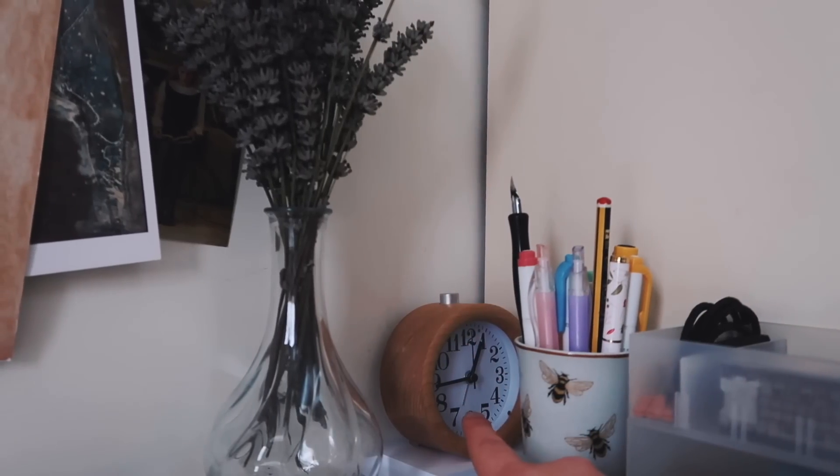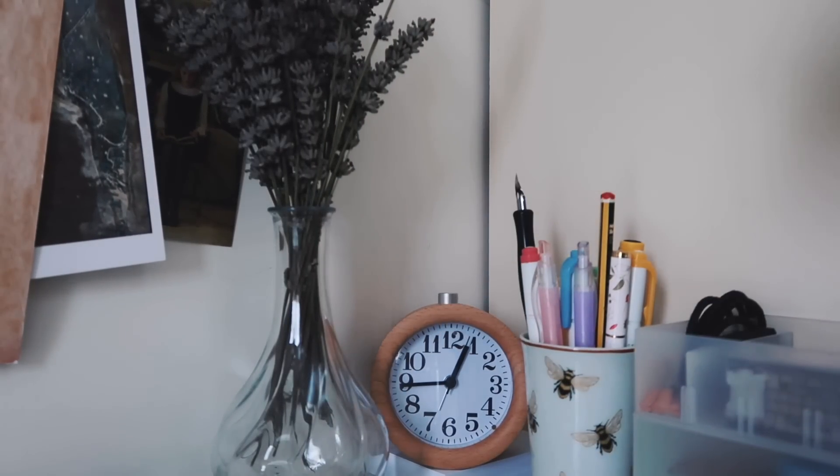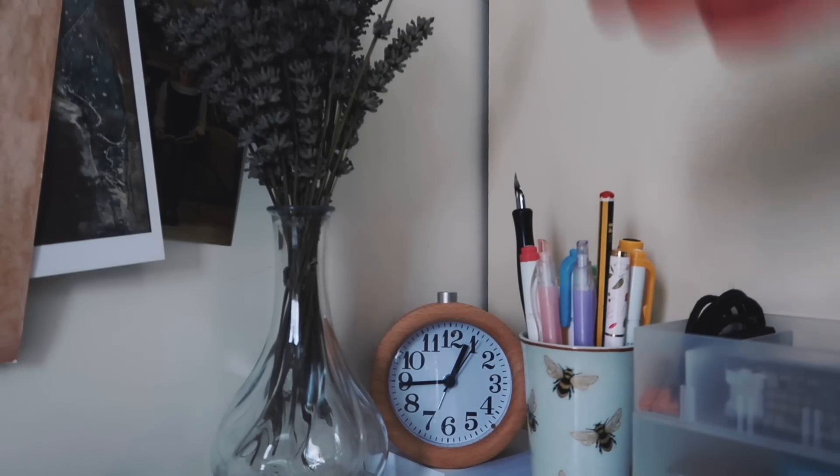Here I've got my clock, which I love to have on my desk. It's really great for tracking study sessions and making sure you don't run over. Underneath that I have a small stack of flashcards.